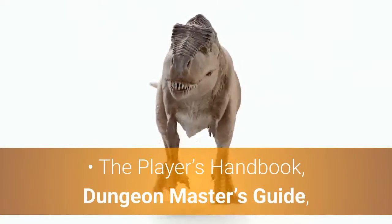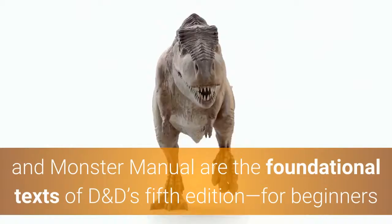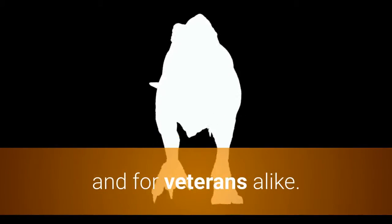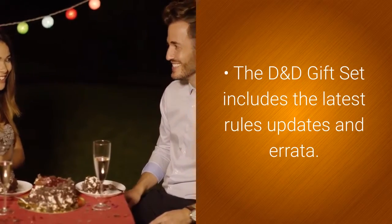The Player's Handbook, Dungeon Master's Guide, and Monster Manual are the foundational texts of D&D's 5th edition, for beginners and for veterans alike. The D&D gift set includes the latest rules updates and errata.